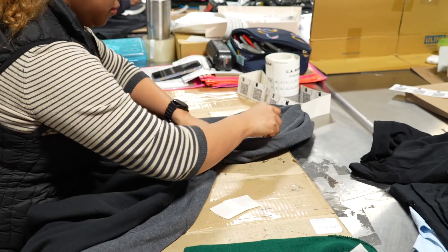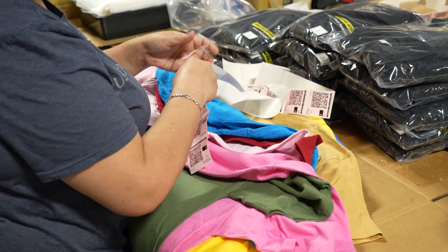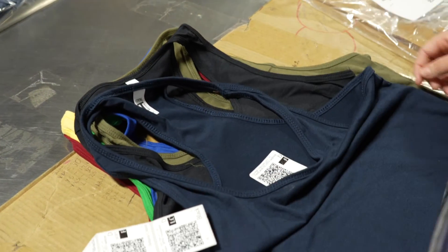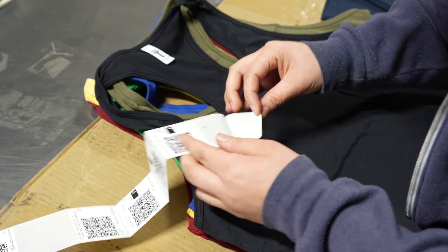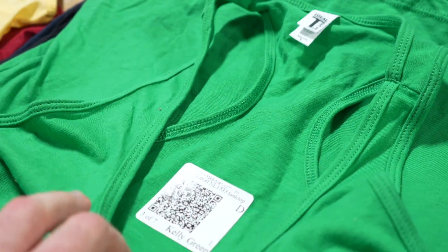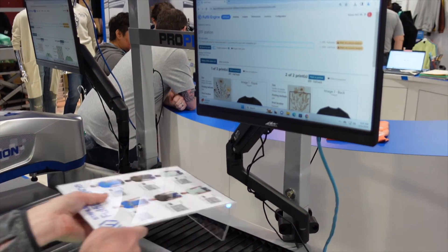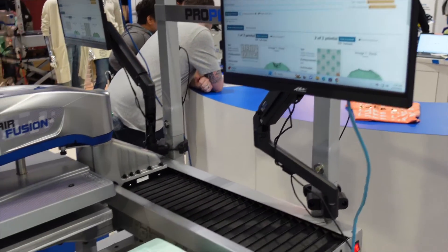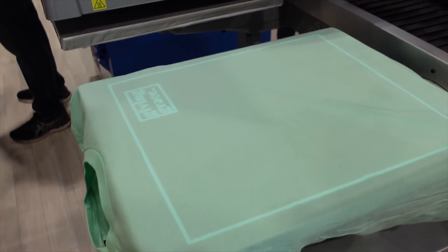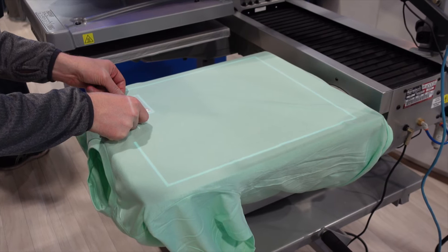Stack up all garments going to your heat press department for direct-to-film printing and move them to the heat press application station. At your heat press machine, it's very simple — scan that same QR code sticker on the garment, and instantly Fulfill Engine pulls up a mock-up of what the customer saw when they purchased. We know the placement and the logo is true to size from the direct-to-film transfer ordered. All we need to do is match the two together.